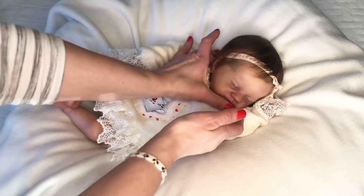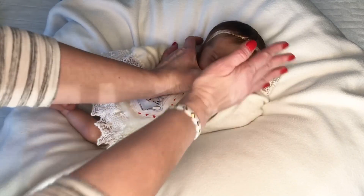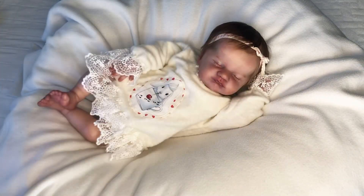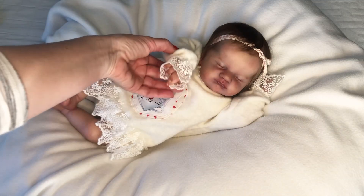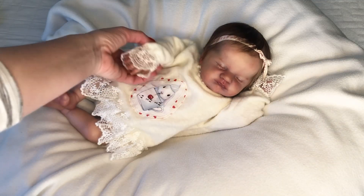By the time she arrived home, I already knew this baby as Evie. I don't usually keep the sculpt names for my babies, but I thought — yeah, she's my baby Evie, she's like little Evelina.